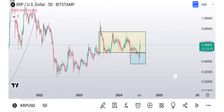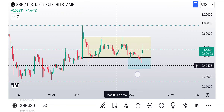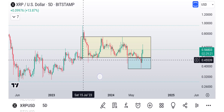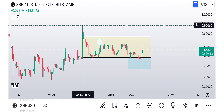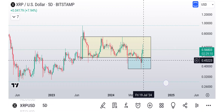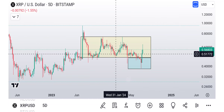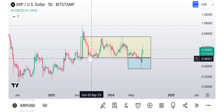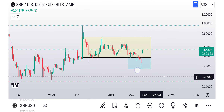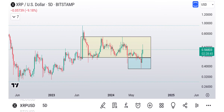We reclaimed this range we've been in for about a year — basically going sideways for a whole year. This was the Judge Torres ruling right here where we exploded. And on the anniversary, July 13th 2023, we exploded from $0.45 all the way up to $0.95. On the anniversary of that, we reclaimed this range. XRP has been working inside this range for a year, only to break down and trigger everybody's stop losses — but then bam, it came right back up because it was a fakeout.